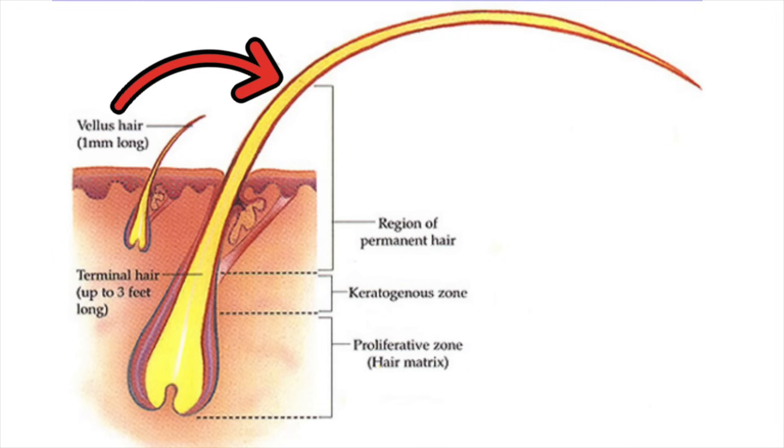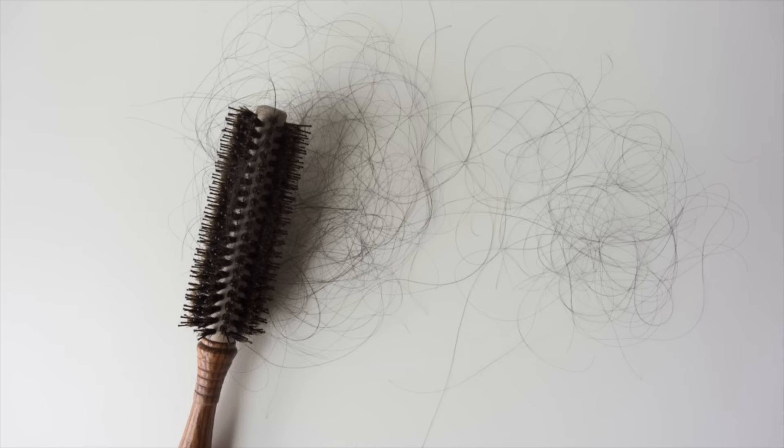A little bit about minoxidil if you're not familiar with it. Truthfully, we don't actually know exactly how it works, but it's thought to act on potassium channels on the smooth muscles and blood vessels that course around your hair follicle, helping to bring in nutrients. It basically promotes more hairs to go into the growing phase. And if you've ever used it, you know that in the beginning you experience a lot of shedding — that's to be expected when you use it on your scalp.